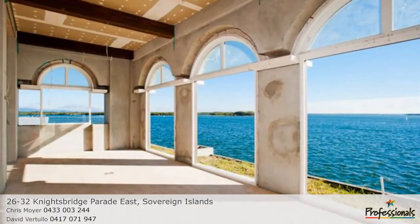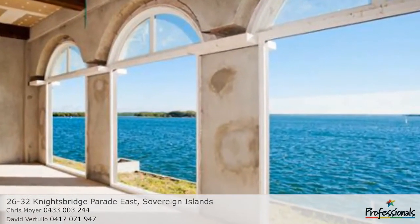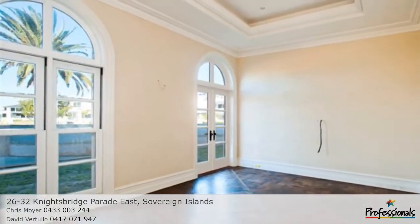Bathed in northern sunshine, a series of outdoor areas captures magnificent uninterrupted views of the far reaches of the Broadwater, South Stradbroke Island and the southern end of the Moreton Bay Marine Park.